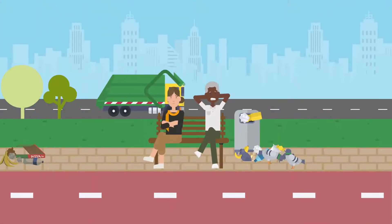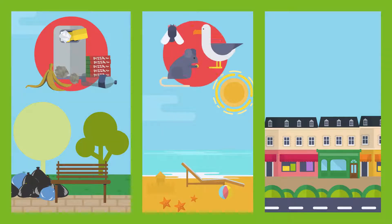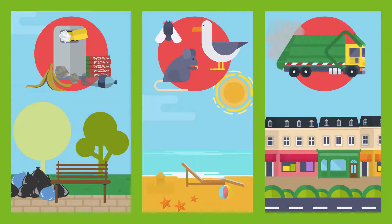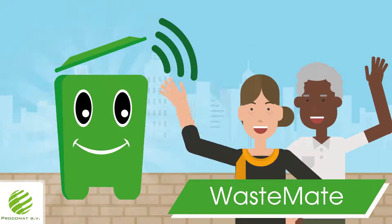Many people are annoyed by litter. Bulging waste bins attract all kinds of animals, and emptying all those bins is a time-consuming process. Hello, my name is Wastemate, and I'm a smart waste bin.